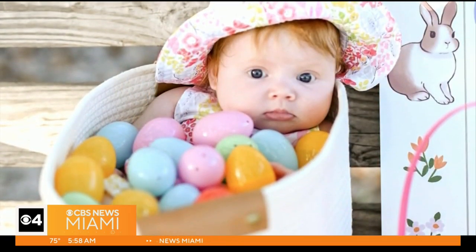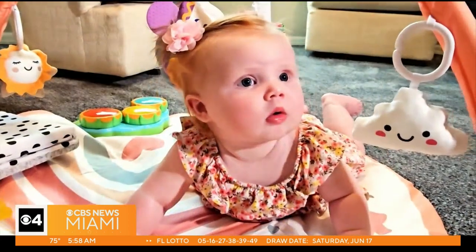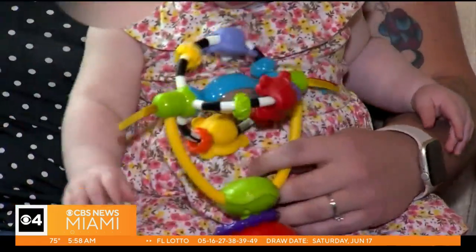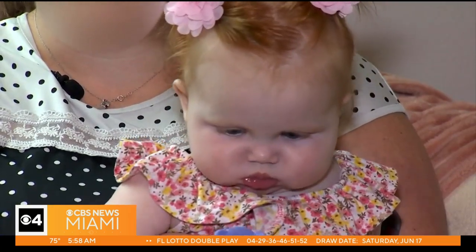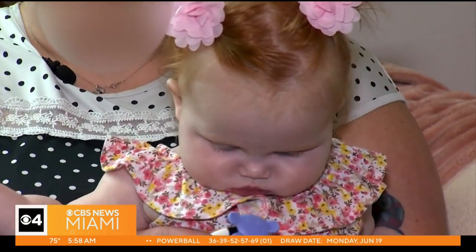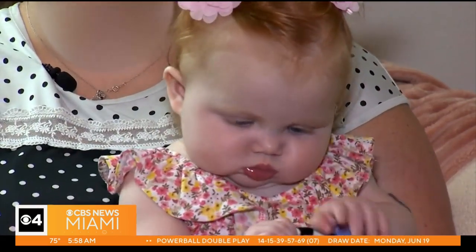In April, via a court proceeding over Zoom, Zoe was officially adopted by the couple. She's learning all sorts of stuff, taking in everything around her. Her new parents say they want Zoe's birth mother to know they commend her for the decision. They really felt in their hearts that they wanted to let the birth mom know that she is safe, she is happy, and she is very loved.